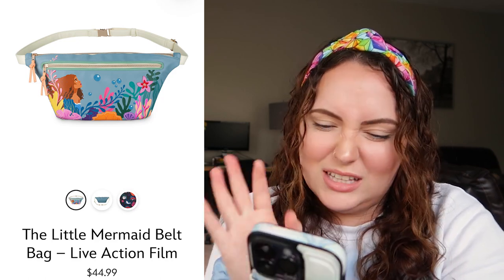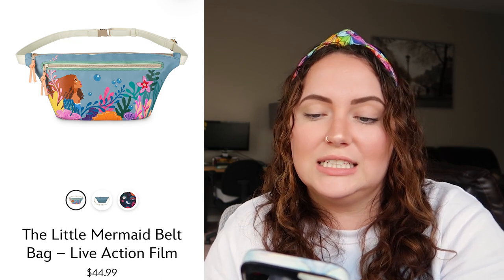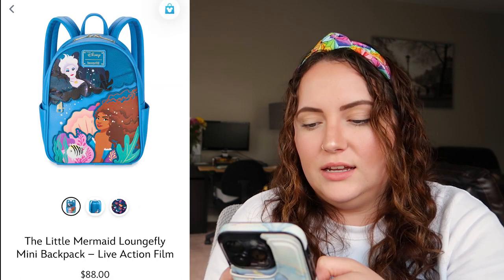Last but not least we have the Little Mermaid live action collection, which I was most excited to review today. Starting with the fanny pack, which retails for $44.99 — I don't love the fanny pack. It's mostly the shape throwing me off, and I don't like the zipper on the front. I feel like if it was just the artwork it would be a little better. At $45 it's a pretty fair price and looks like nice quality. I'd rate this a 5 out of 10 — not my favorite item, and Disney does fanny packs at a more reasonable price than Stony Clover.